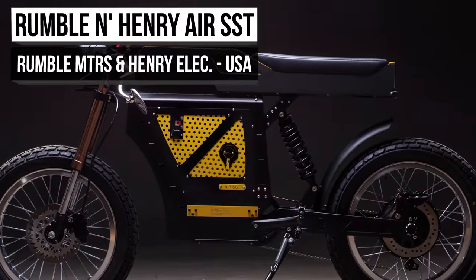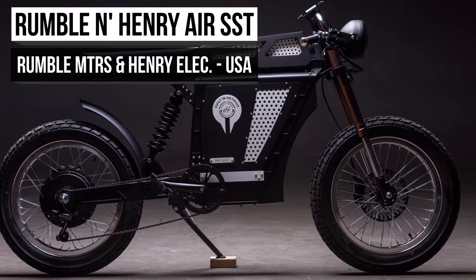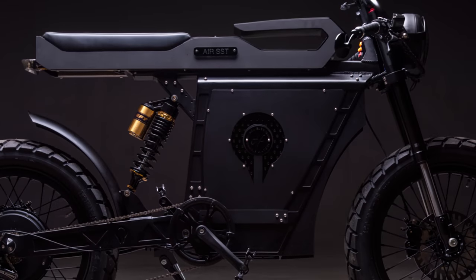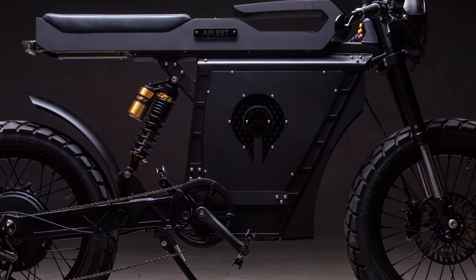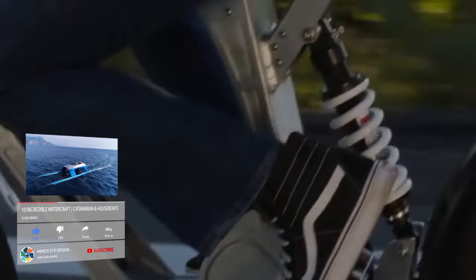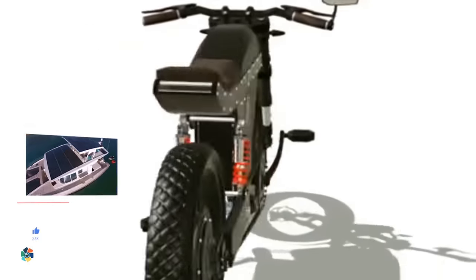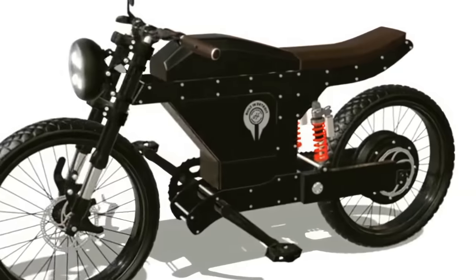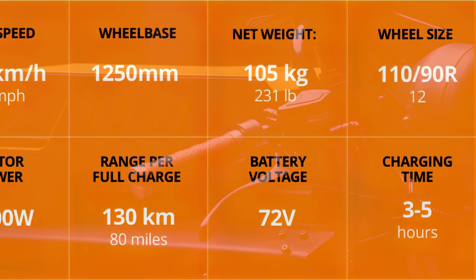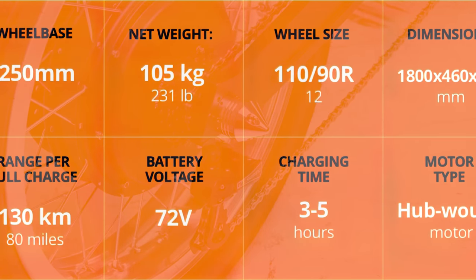The Rumble & Henry Air SST is one weird-looking e-bike — kind of like an AR-15 and an old Triumph motorcycle had a love child. It's modeled after the old cafe-style racer, both in appearance and performance. This thing is a jet, no ifs, ands, or buts about it. The Air SST blurs the line between a low-powered electric motorbike and a super-high-powered bicycle, thanks to a substantial 72-volt, 50-amp-hour lithium-ion battery hooked up to a 5,000-watt hub-mounted electric motor.